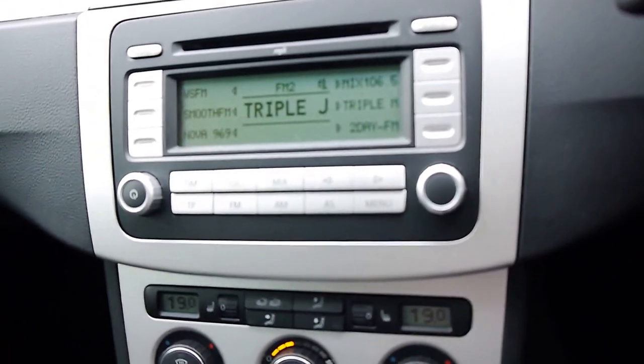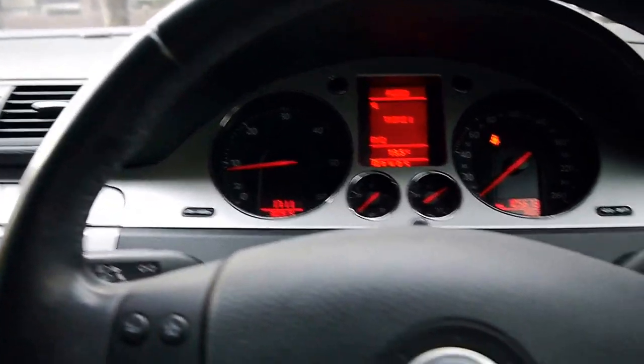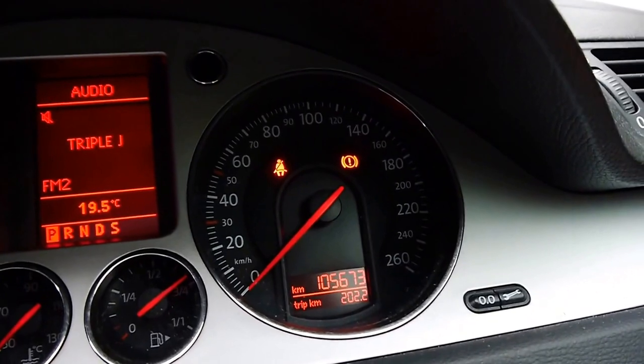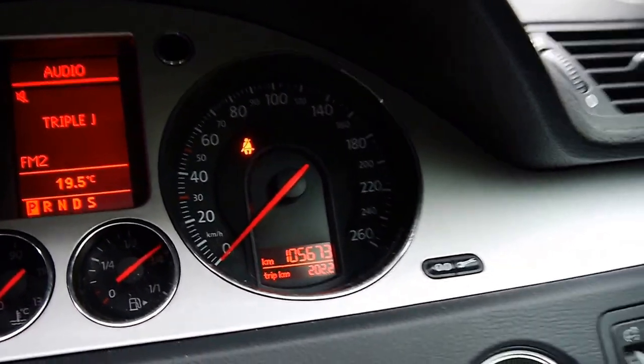So ladies and gentlemen, all the pixels are in excellent condition, the steering wheel's got really nice grip on the leather, automatic headlights, park brake which is electric — you just push that button and on it comes, push the button and off it goes.